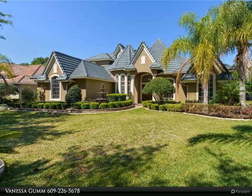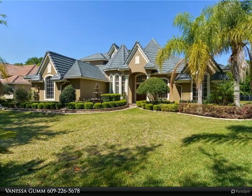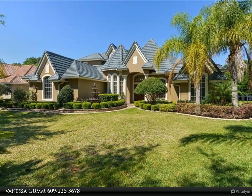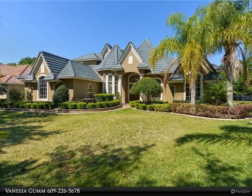The master suite opens to the pool area and offers double walk-in closets, a large custom tile shower with multiple shower heads, and a spa jetted tub fit for a king and queen. The home also has a den, family room, and great room with a half bath that leads to the outdoor area.